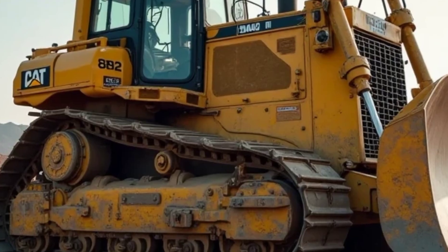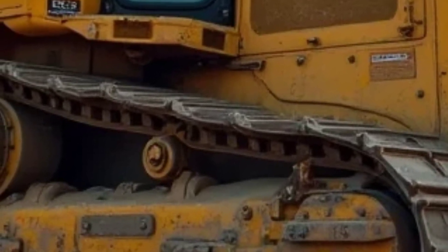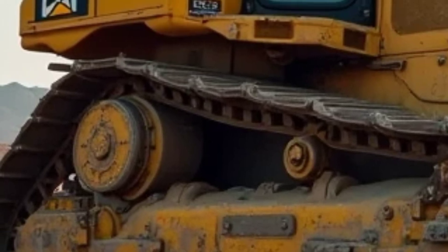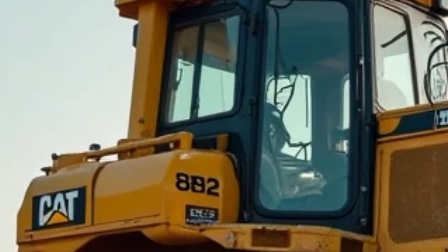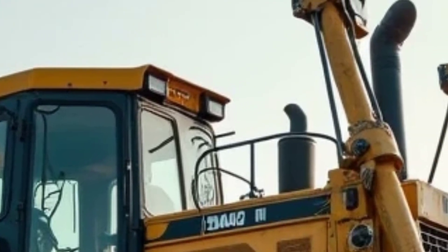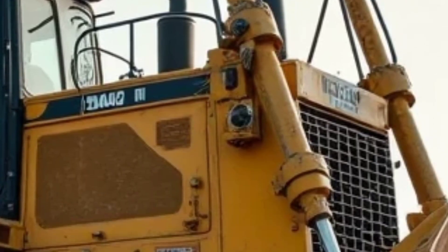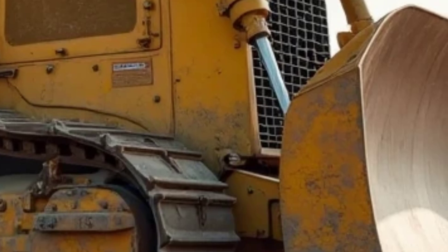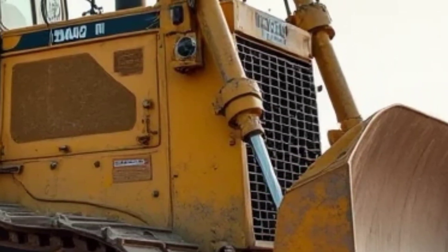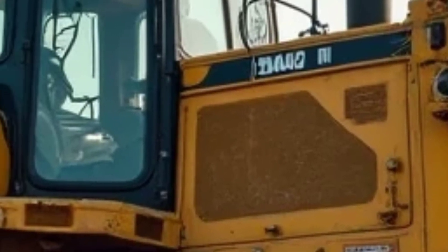Modern technology is front and center in this cabin. You'll find a large, easy-to-read digital display that integrates GPS guidance, load monitoring, and real-time diagnostics. Caterpillar's latest Command and Assist systems are available, providing semi-autonomous operation and remote control options for high-risk job sites. USB ports, wireless charging, and climate control further ensure the operator enjoys a comfortable and connected workspace, transforming long work hours into a much more manageable experience.